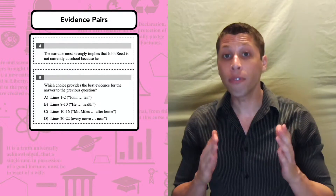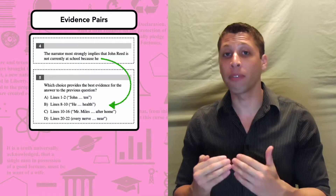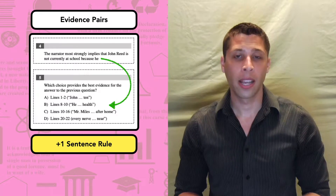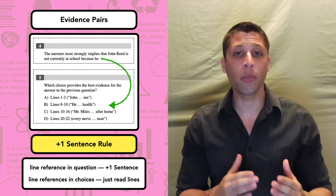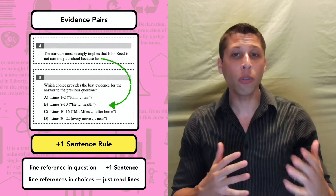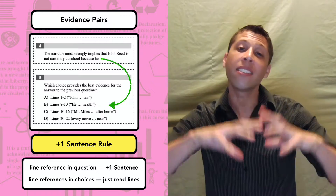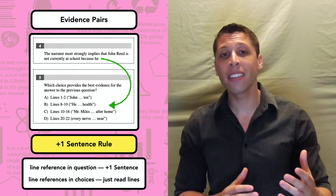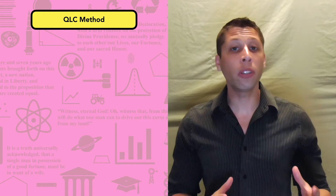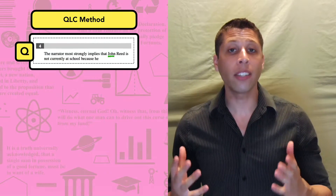Moving on to number four, we've got a problem — this question does not have a line reference. We haven't read the passage, so how do we know where to look? Whenever a question has no line reference, the first thing you should do is look at the next question because they're almost always an evidence pair. In this case, the choices for number five give us the line references for number four. Before diving in, I need to explain the plus one sentence rule for evidence questions. When we have a line reference in the question, we always need to read a sentence before and after. But for evidence questions where line references are in the choices, we can usually just read the lines they tell us — because when a line reference is supposed to be evidence, the lines themselves need to give the answer.